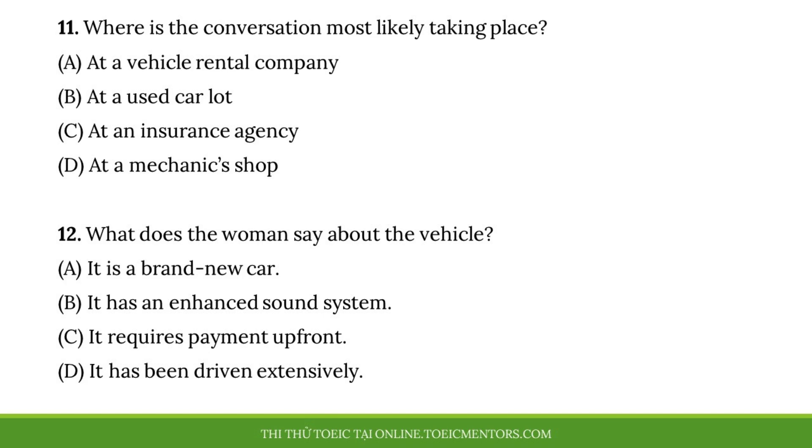Number eleven, where is the conversation most likely taking place? Number twelve, what does the woman say about the vehicle?